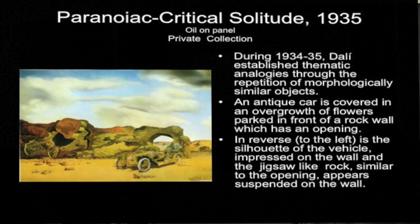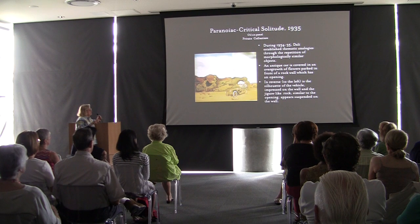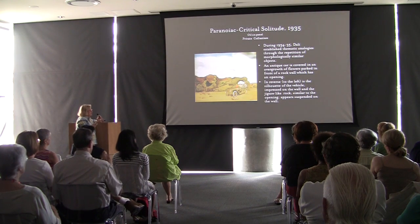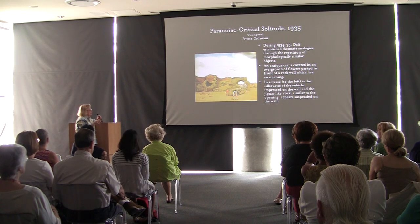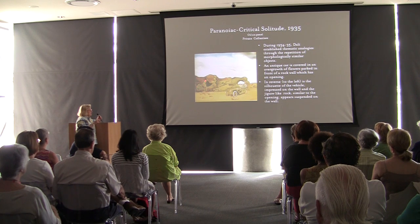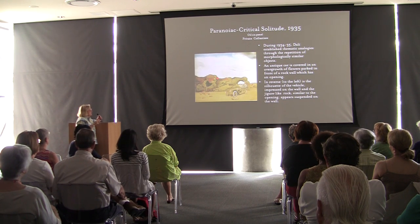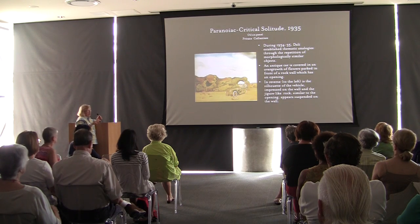Paranoid Critical Solitude, done in 1935: during this period Dalí established thematic analogies through the repetition of morphologically similar objects. An antique car covered in a roof of flowers is depicted in the foreground — sort of a Model T seen in one of our animals, abandoned on the beach. He also did the Rainy Taxi with flowers infesting it. Then you have the car's silhouette impressed on the rock, and this puzzle-shaped block actually comes out three-dimensionally from the wall — he's playing visual tricks as you look at his works.